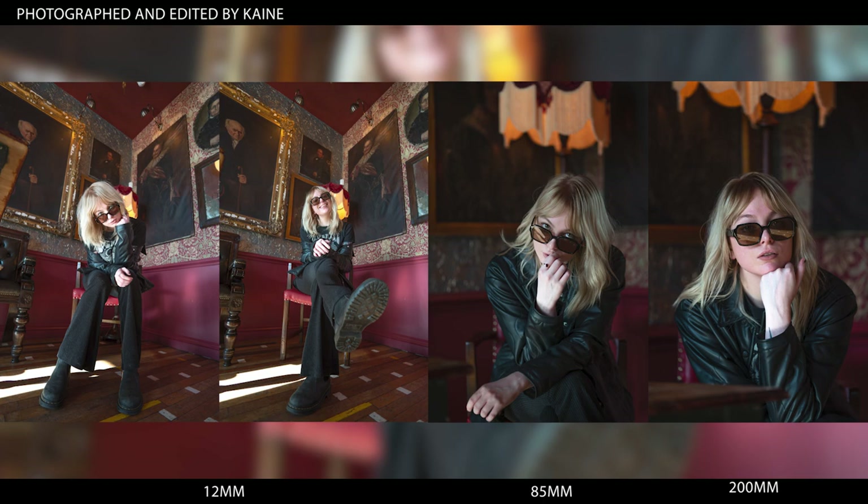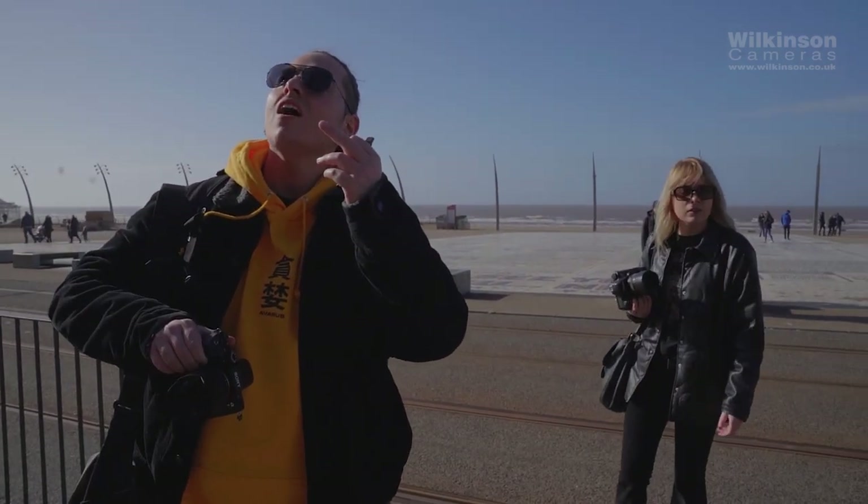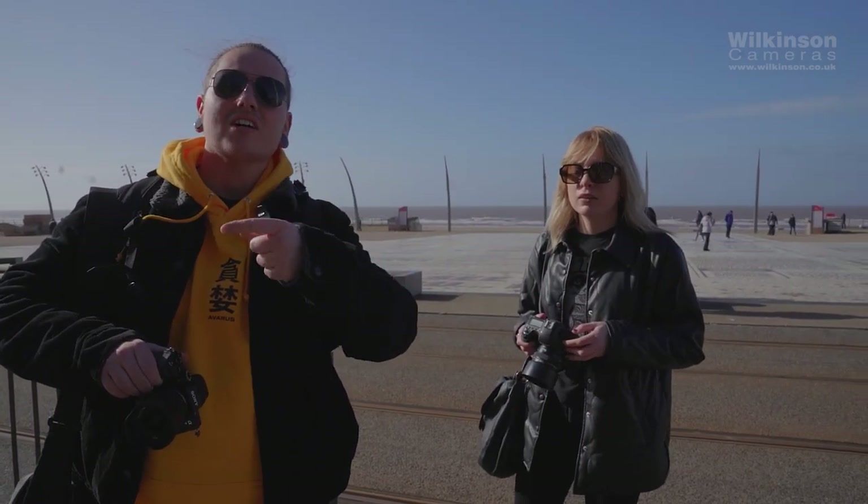Even though 12mm lenses are typically known for architectural and landscape photography, you can use them in other styles by placing your subject creatively in the frame. Now let's use the 12mm lens for what it's typically known for — if we use every lens we've got and show how different lenses capture that, it gives a true comparison.